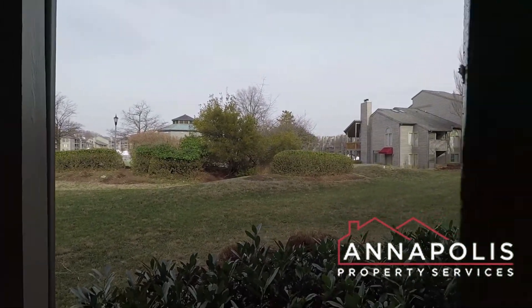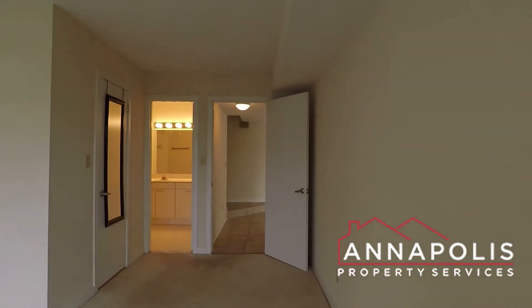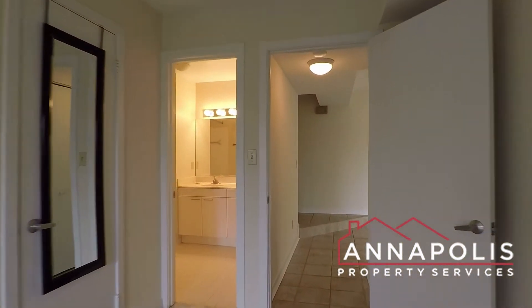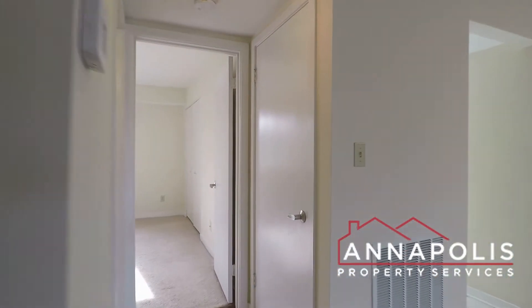All the yard care is included. Nice wraparound patio. There's also a really good-sized walk-in closet in that master bedroom.